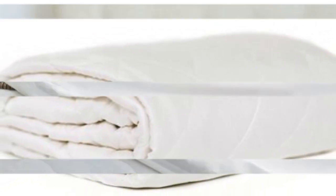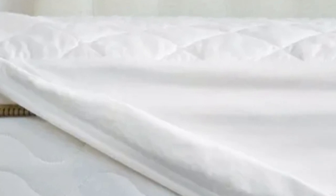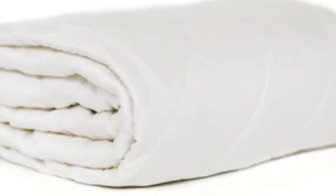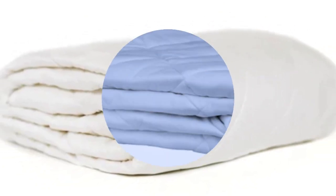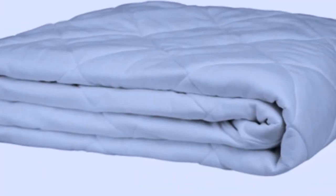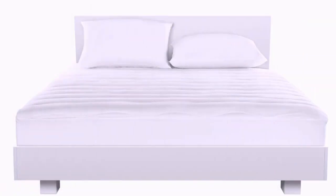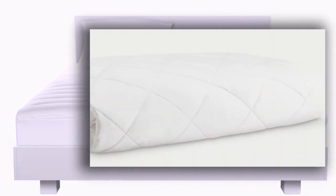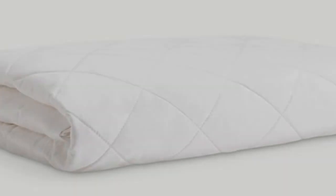Cozy Earth offers free shipping and returns for U.S. orders. The bamboo mattress pad is backed by a 100-night trial and a 10-year warranty. Pros: lightweight design with a thin profile; soft fabric construction made from bamboo-derived viscose; 100-night sleep trial and 10-year warranty. Cons: doesn't protect against spills or accidents at night; luxury sticker price is on the expensive side.